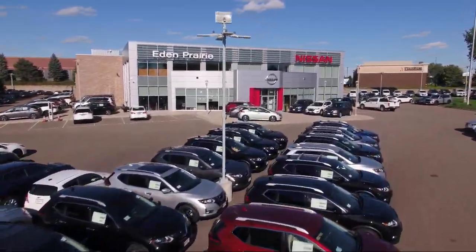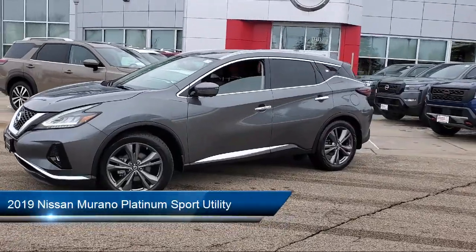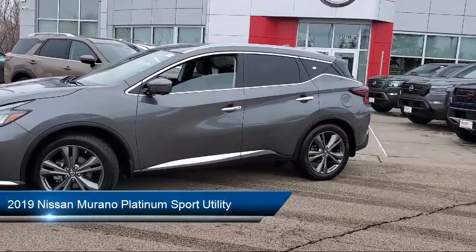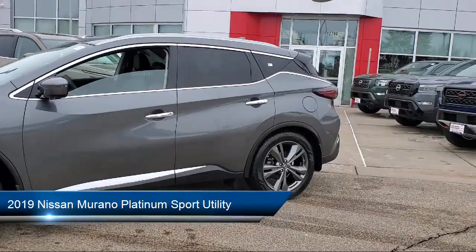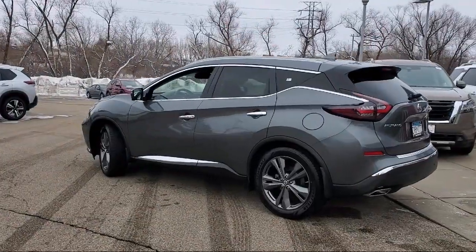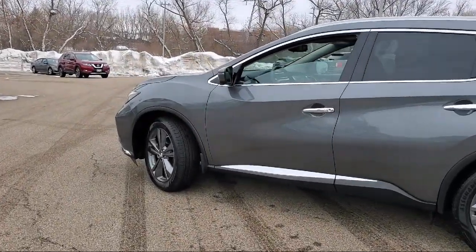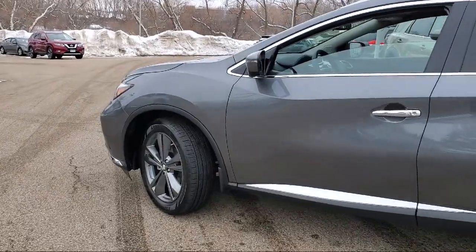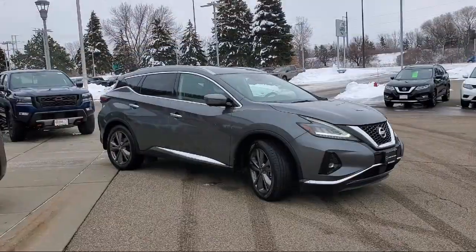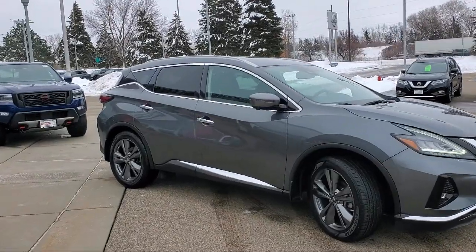Welcome to Eden Prairie Nissan and here's a look at another one of our great vehicles from our inventory. It comes equipped with roof rack, Sirius XM satellite radio, leather appointed seat trim, blind spot warning, heated rear seats, climate controlled front bucket seats, Nissan Connect services, auto high beam headlamp control, outside temperature display, keyless entry, and has less than 25,000 miles on the odometer.